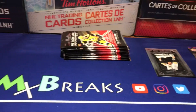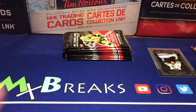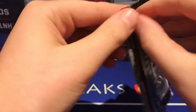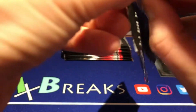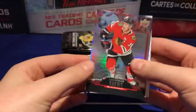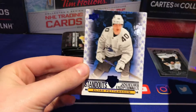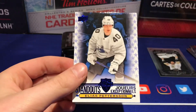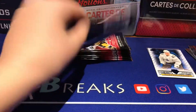This pack opens so weirdly. We got it open now — Jonathan Taze, all-star standouts of Elias Pettersson, and then a Thomas Chabot base. So nothing too great so far.